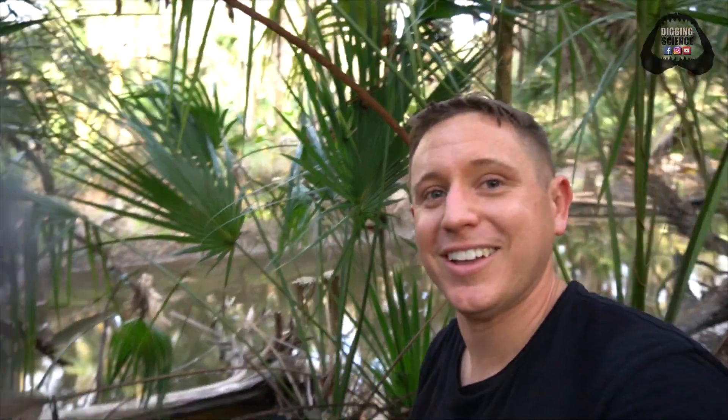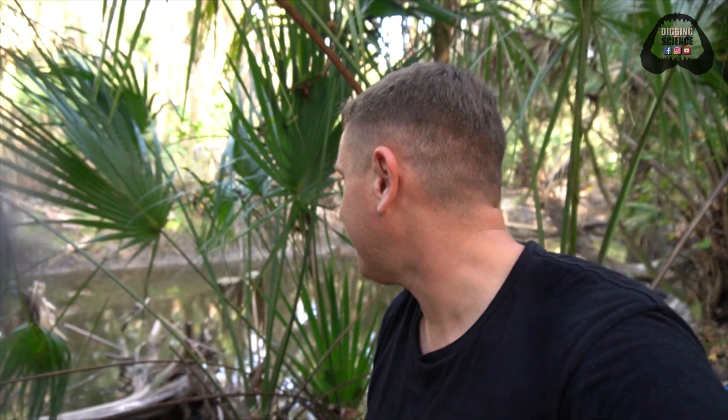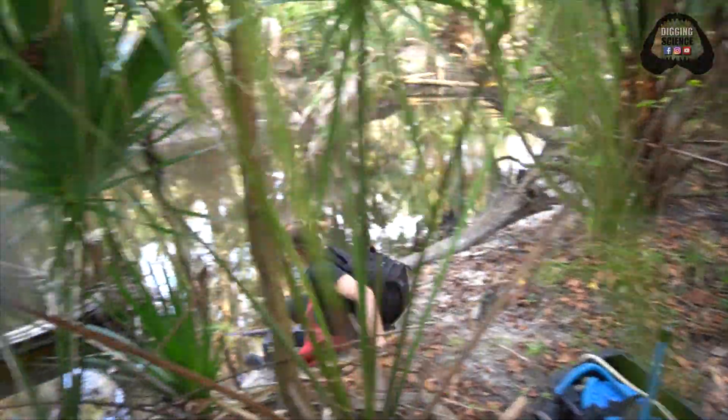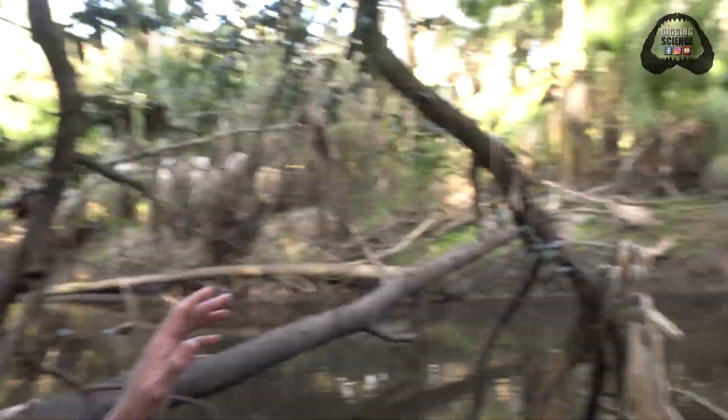We just got to our first crossing and it's actually pretty deep, so I've got to get all my camera gear and everything that needs to stay dry into my dry bag, and we're gonna have to get across to the other side of this river. I think we should just break out the paleo slide again — I really am so comfortable out in places like this. Give me this any day.